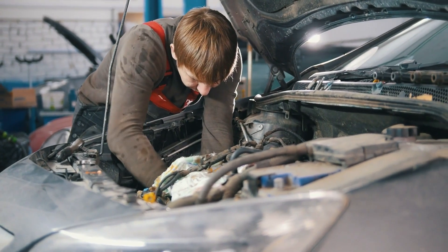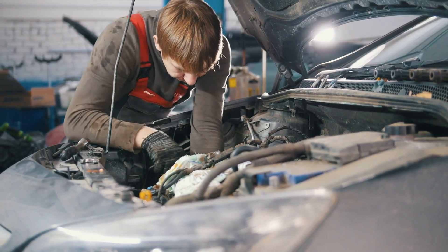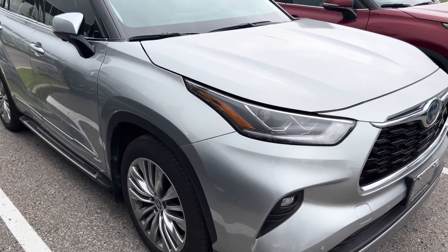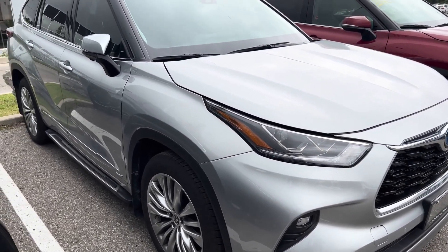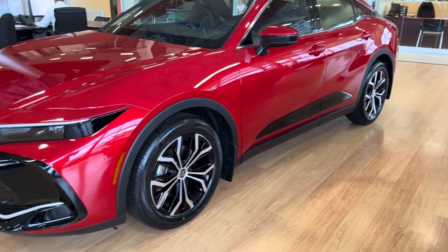In most service centers, they service a higher volume of vehicles averaging around 6,000 cars per month. Interestingly, hybrid battery replacements are a relatively rare occurrence, especially on newer models. Most replacements happen on older Prius models, which were pre-2010.